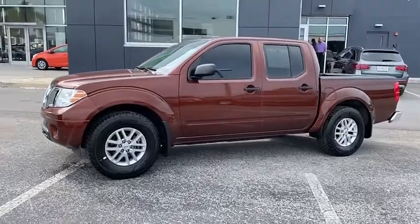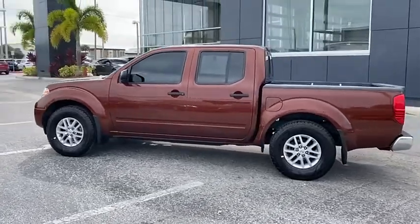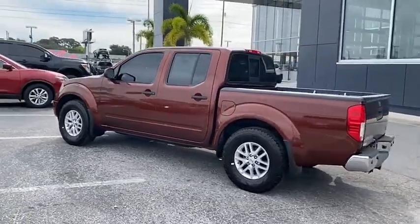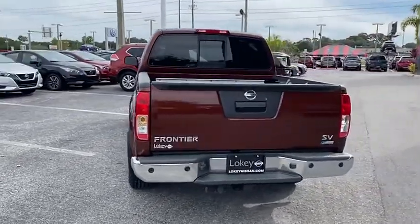You are going to love the 2017 Frontier. The Nissan Frontier offers a full-length, fully-boxed frame for strength, serious off-road capabilities, and a 5-star rating for side-impact crash safety.